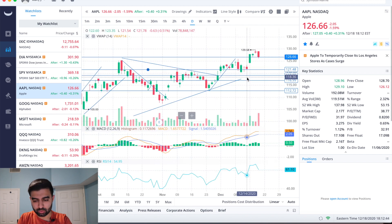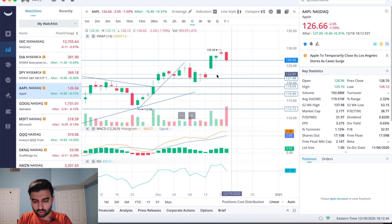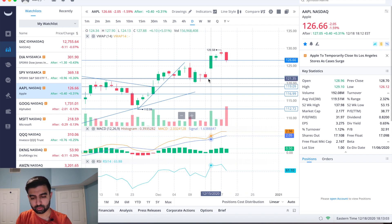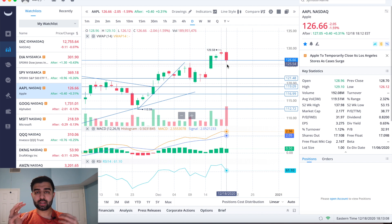Looking at the daily chart, Apple has had a great run. The only thing is today is the first day this week that we haven't made a higher high and higher low. But we've gone from the mid-121s all the way up to the 128s and 129s, so a little bit of profit taking and a pullback is completely normal — nothing to be worried about.